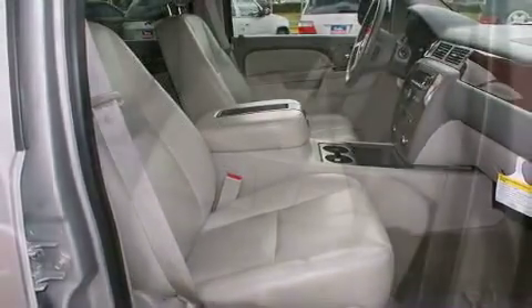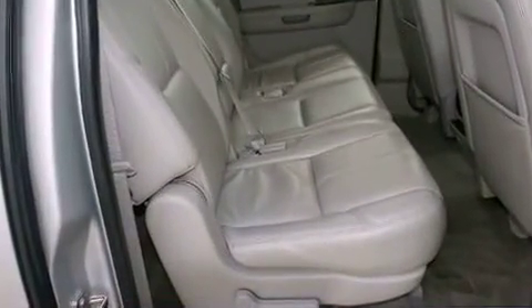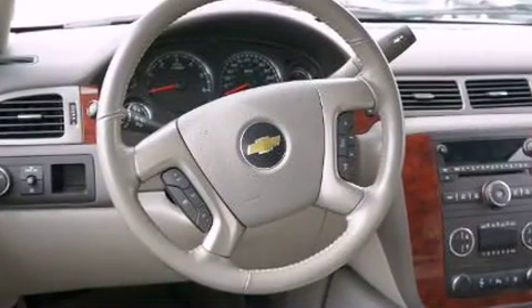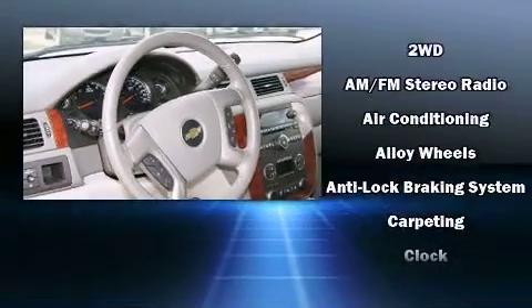It's equipped with tons of terrific amenities, but it won't break your budget. Like power windows, mirrors, and seats, a rear window wiper, an outside temperature display, reverse sensing system, remote keyless entry, adjustable pedals, a roof rack, and leather upholstery.